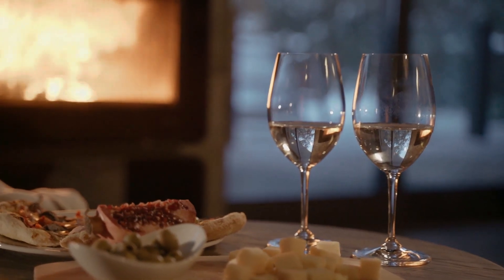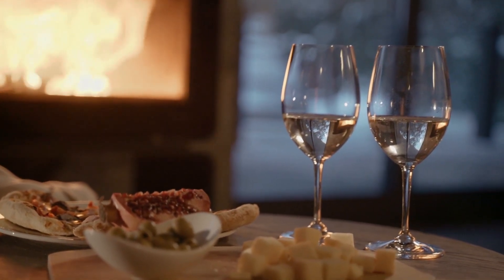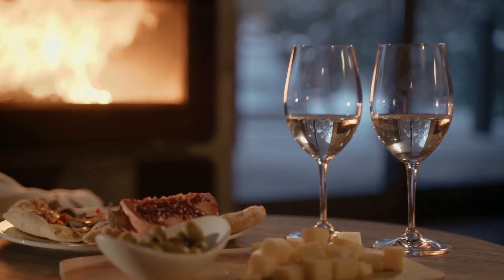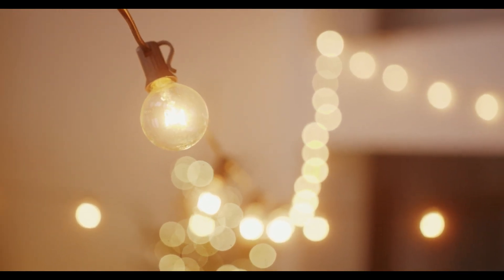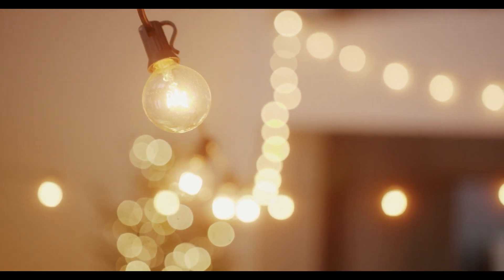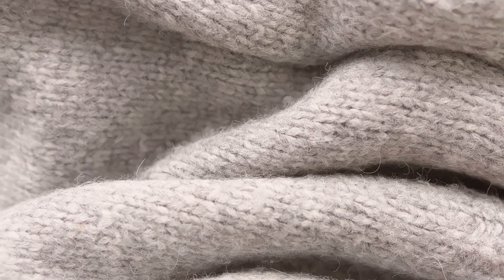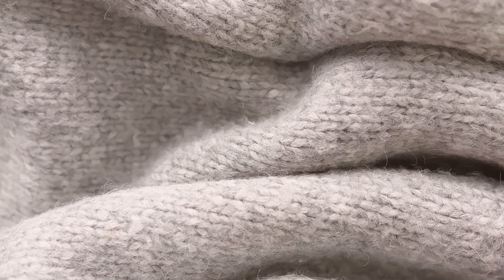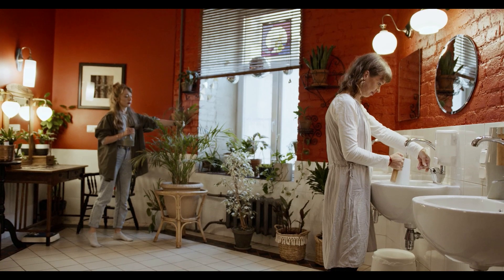Are you looking to bring a touch of cozy warmth to your home? Look no further than the Danish concept of hygge. Here are some tips to get started with hygge home decor and style. Start with lighting — soft, warm lighting is key to creating a hygge atmosphere. Candles, fairy lights, and lamps with warm bulbs are all great options. Embrace texture: materials such as wool, knit, and fur add a sense of comfort and coziness to a room. Incorporate natural elements by bringing the outside in with plants, wood, and natural fibers.